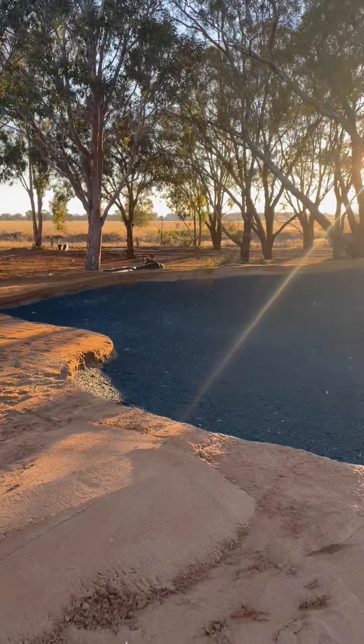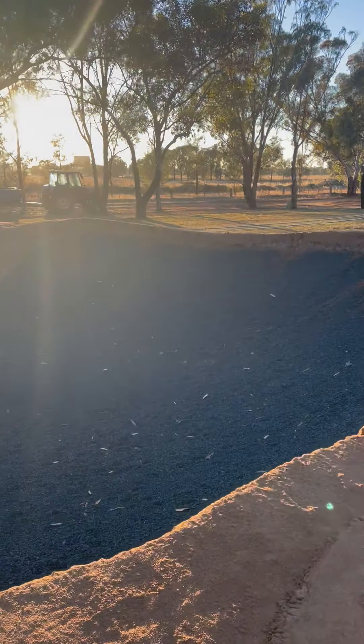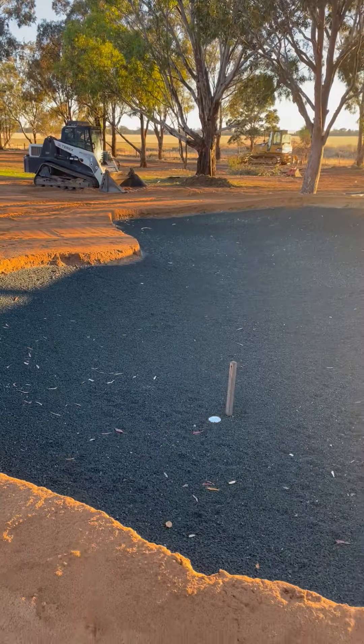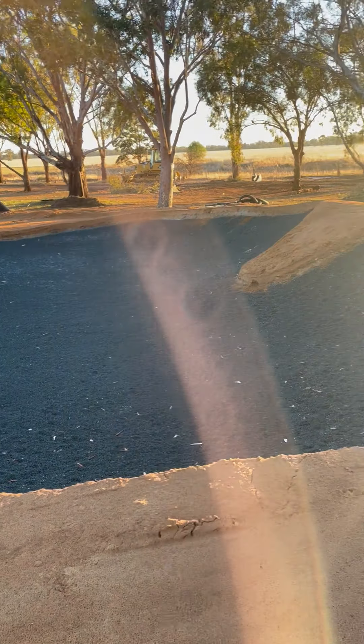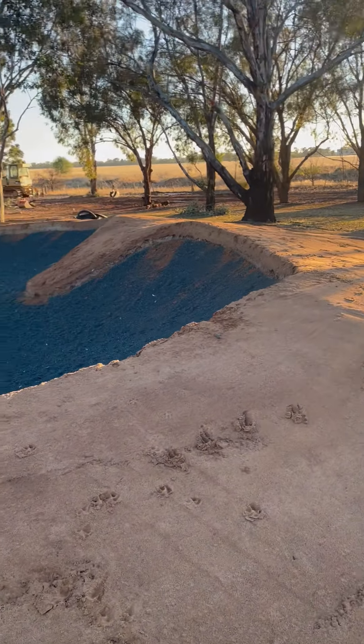All the rock for the drainage has been applied in here, and then it just requires the spraying of the binding agent to finish that off, and then the sand goes in over the next couple of days. Then we can start getting some turf in and around this bunker, which will be great.